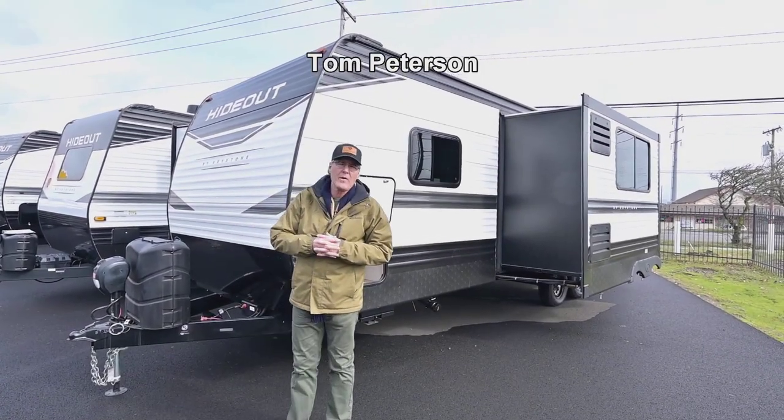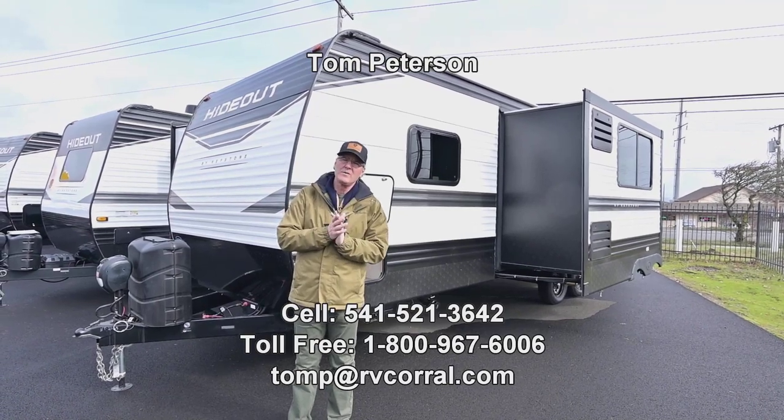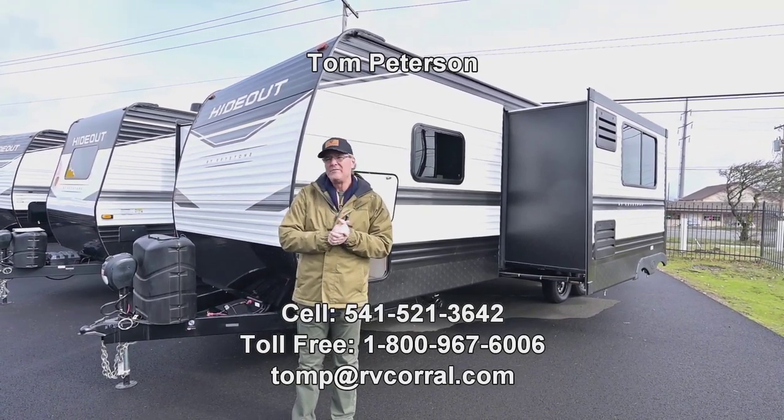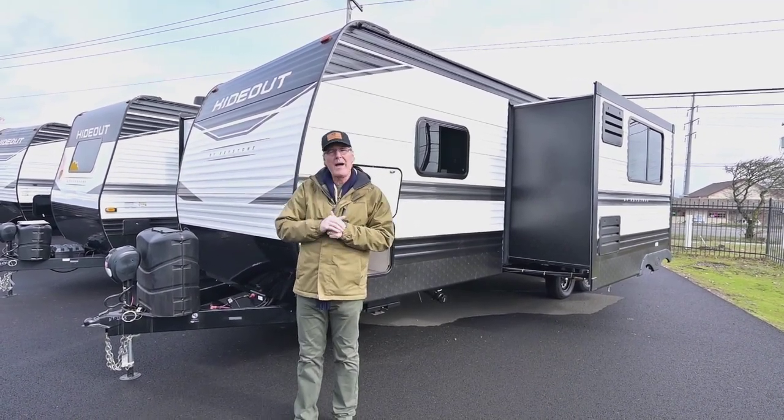Hi folks, my name is Tom Peterson here at the RV Corral, and this is a brand new 2022 Hideout. It is a 25 DB — it has those bigger double bunks that are stacked above each other in the back area.